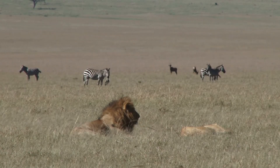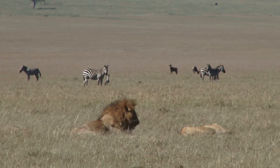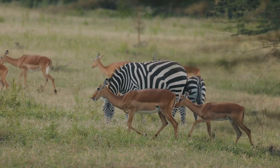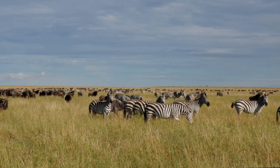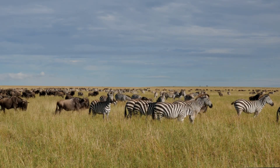Their presence also supports a variety of other species, from predators who rely on them for food, to smaller animals that benefit from the habitats zebras help create. Without zebras, the delicate balance of these ecosystems could be disrupted, leading to negative consequences for many other species.